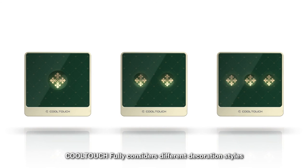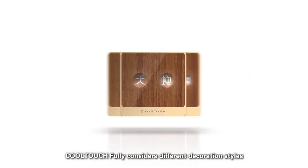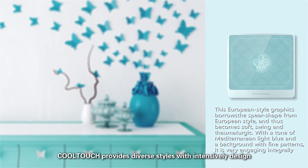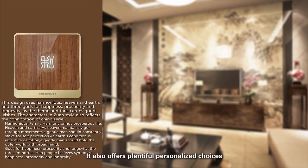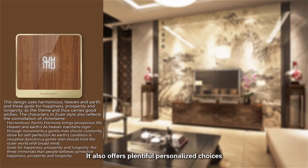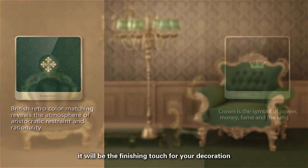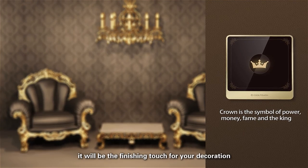Cool Touch fully considers different decoration styles. Cool Touch provides diverse styles with intensively design. It also offers plentiful personalised choices with a combination of intelligence and art. It will be the finishing touch for your decoration.